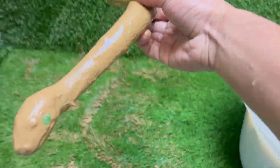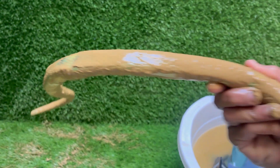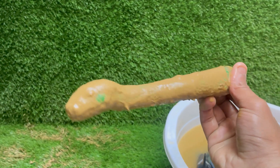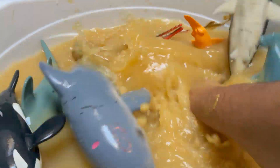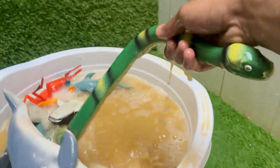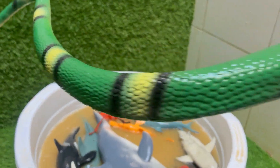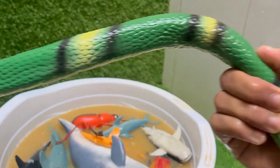Snakes are reptiles. They belong to the order Squamata and are closely related to lizards. Snakes can consume prey much larger than their heads because their jaws are connected by very stretchy ligaments. Snakes live in forests, deserts, oceans — like sea snakes — and even urban areas. They eat rodents and other prey.